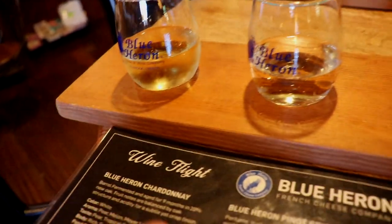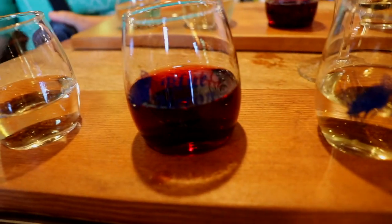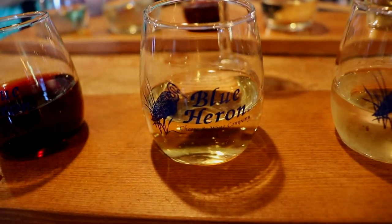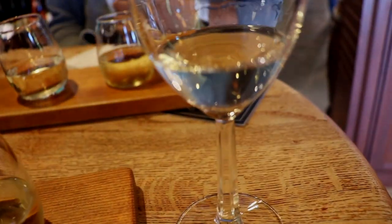So here we have the Chardonnay, next the Pinot Gris, the Pinot Noir, then the Sauvignon, the Riesling, and the German one at the end. Let's just get into it. We've got the Chardonnay - I'm not really a big Chardonnay guy, to be honest. Let's give it a shot. It's actually pretty clean, pretty clean.